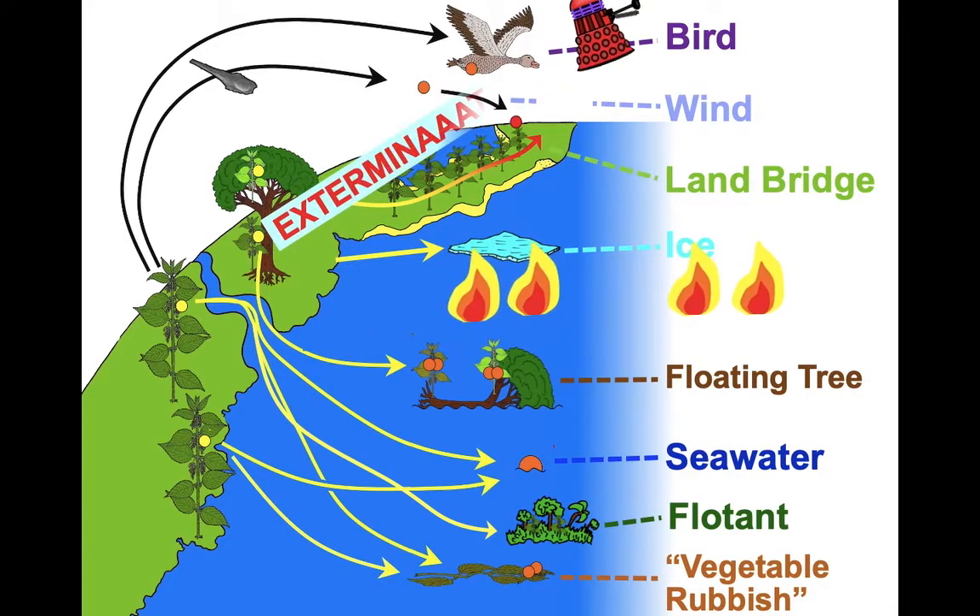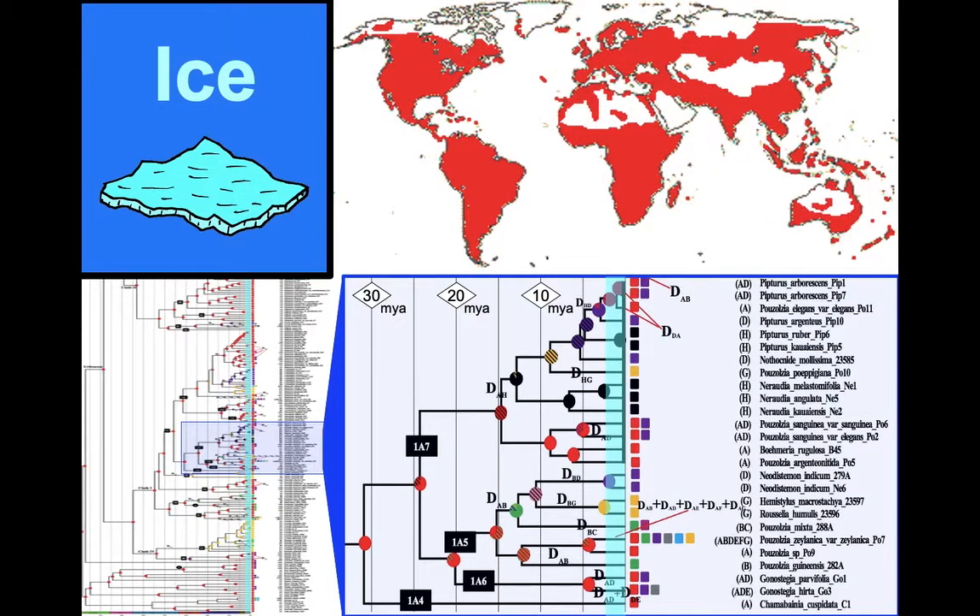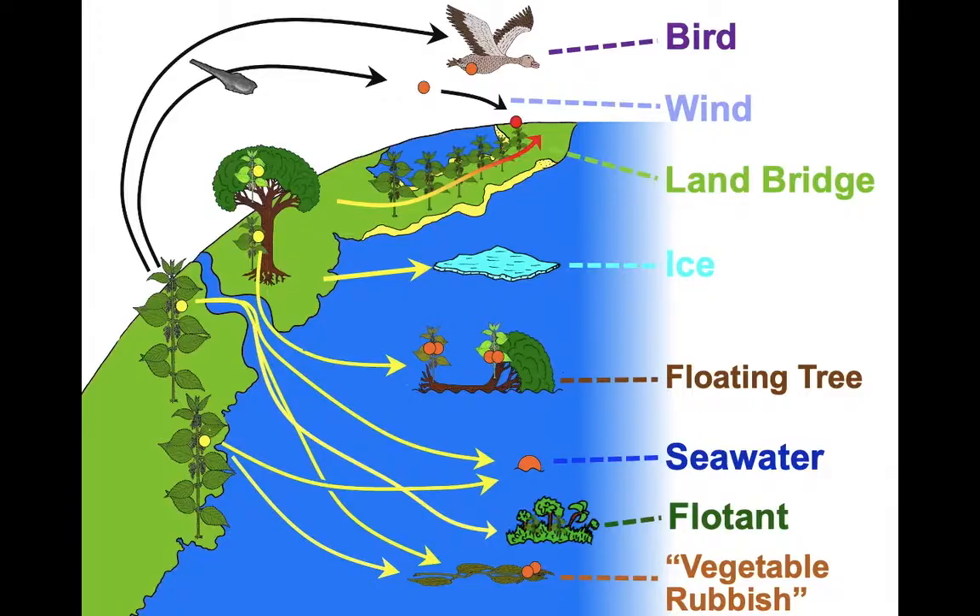We can use the same principle to test another hypothesis: ice. Ice has only really been around in any quantity on our planet for two and a half million years, and most of the dispersals across oceans happened before sea ice came along. Also, the family tends to avoid very cold places, so ice can be eliminated as a possibility as well.